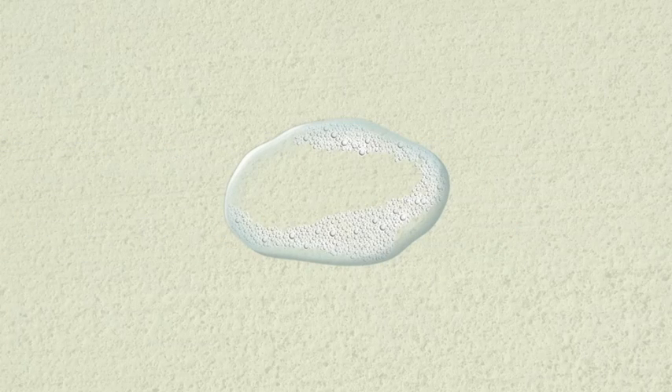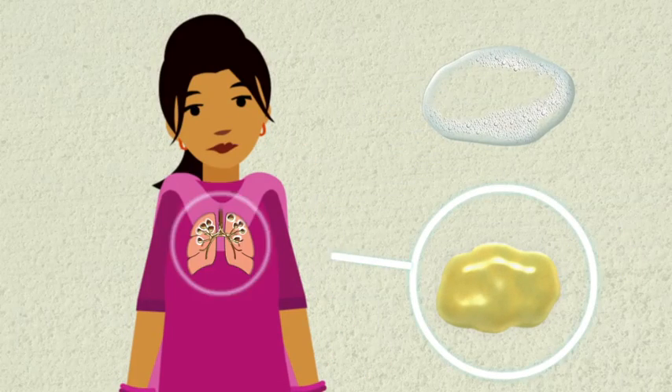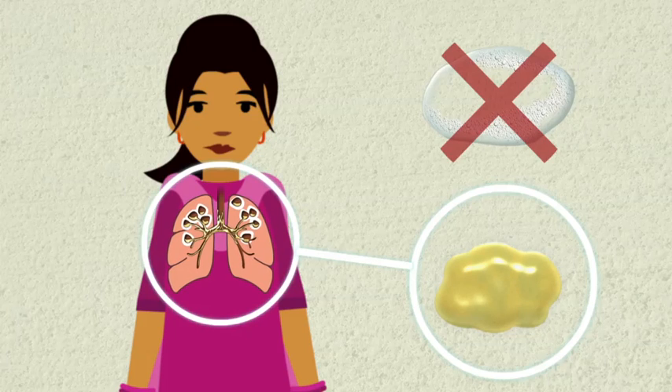This is not sputum. This is saliva, which comes from your mouth — it looks clear and watery. To find out if you have TB, we need sputum from your lungs, not saliva from your mouth.